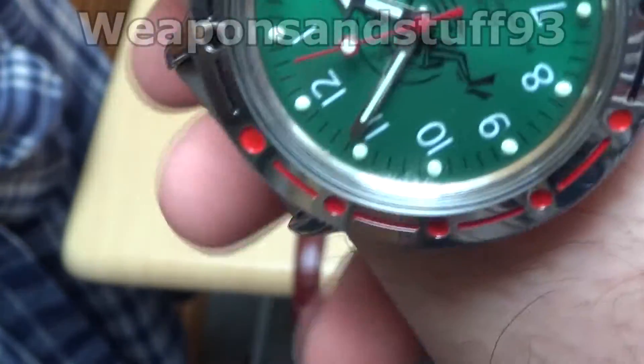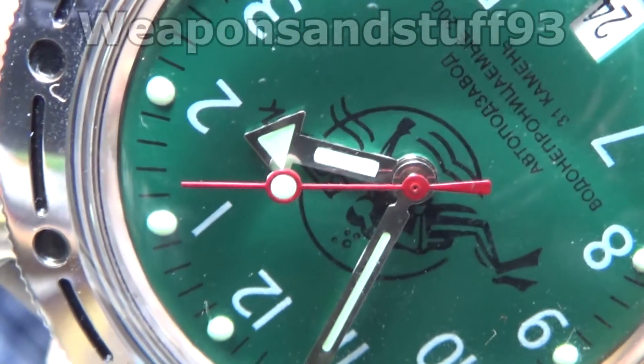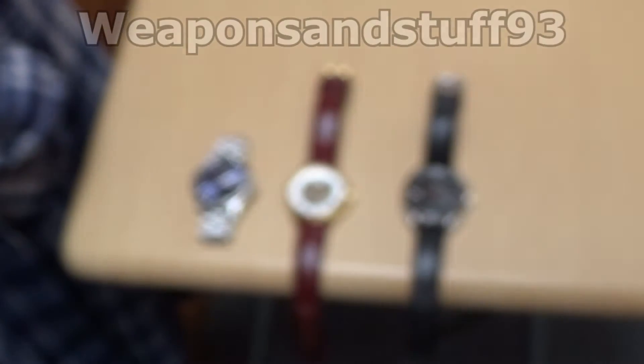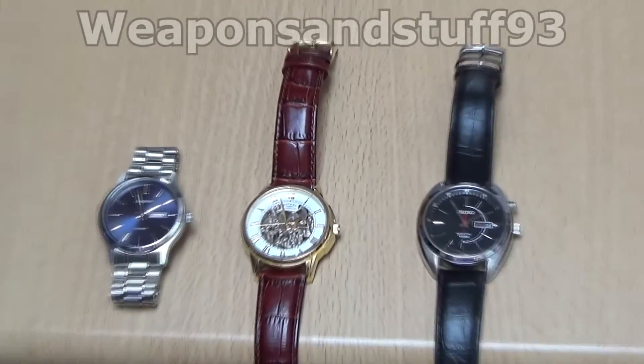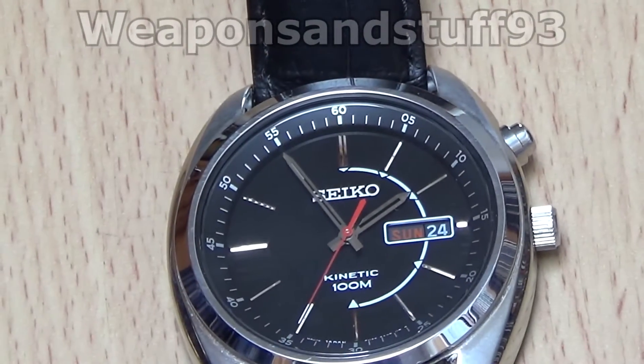Hopefully you might be able to hear this ticking. Basically a manual or automatic will go like that as it ticks, whereas a quartz goes tick-tick-tick. If you think of what a wall clock makes, that's a quartz movement.